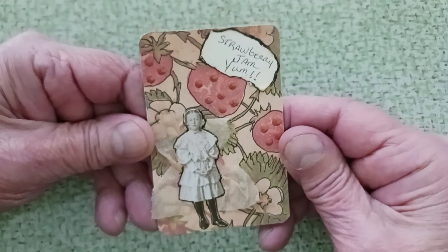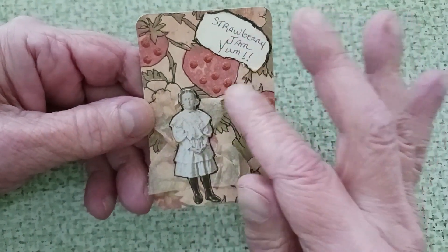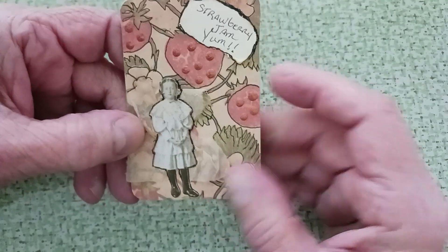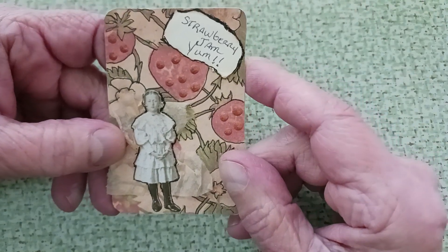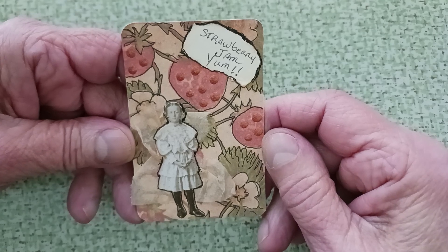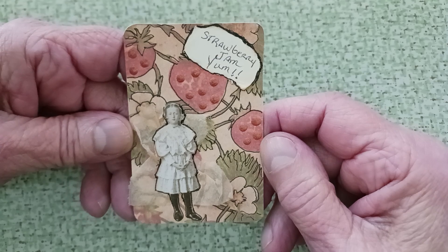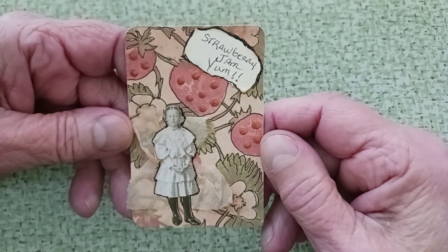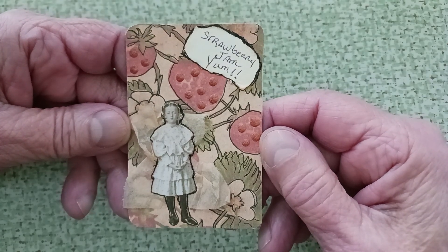One more strawberry card. This one has a little Victorian girl with my teabag behind her, just to add a little age. I put the little dots on the strawberries, and it says 'strawberry jam.' Yum. So she must have been over at Grandma's — Grandma was making strawberry jam. I made that once a long time ago; I haven't made jam for years, but it was delicious.